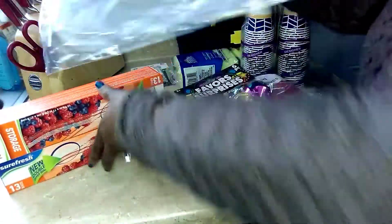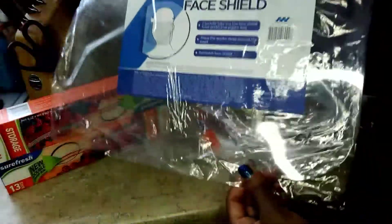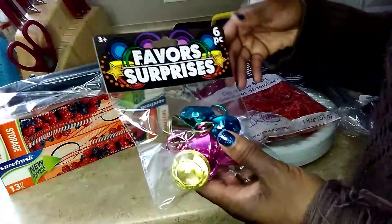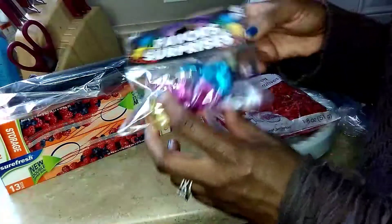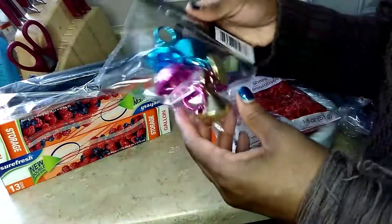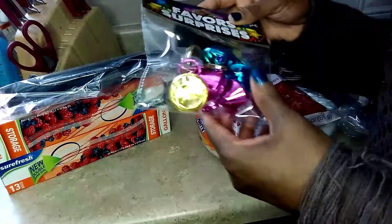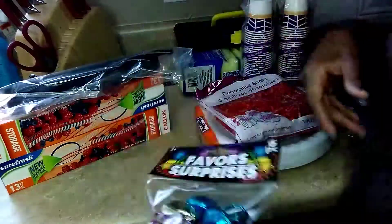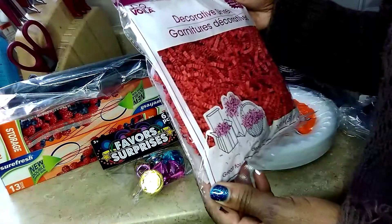I picked up one of these face shields for when I'm doing my crafts outside and don't have any goggles. I also picked up a six-pack of these cute little rings — my daughter's getting married this year, so I pick up little stuff like this in case we need to decorate for a bridal shower or something. And I picked up some decorative shreds for Valentine's Day.